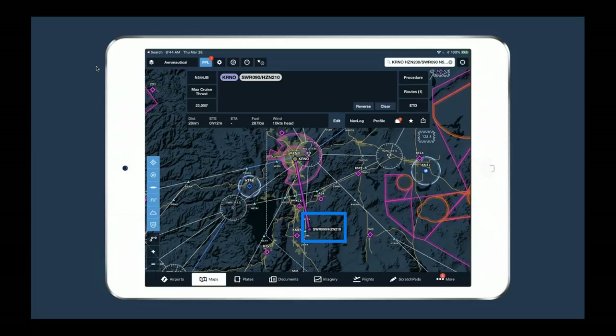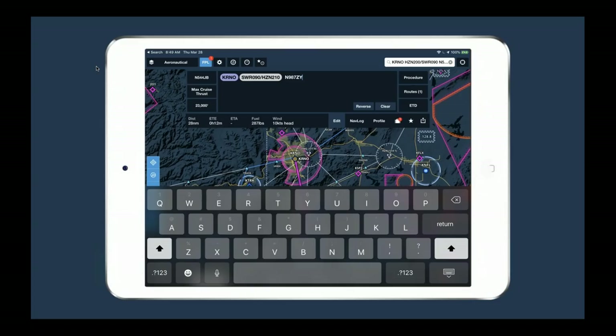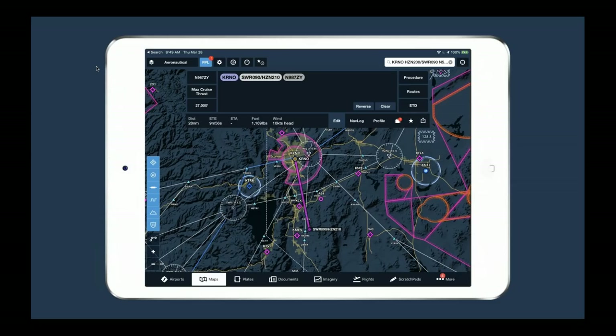You can enter tail numbers in the flight plan drawer. The top left corner of the drawer shows your active tail number. You could open that button and select a different tail number, or just type it directly into the flight plan drawer and hit enter — ForeFlight fills in the bubble and switches to that aircraft. It will use that aircraft to compute time and fuel estimates for the route, and all nav log numbers — distance, time en route, fuel burn — will update automatically.